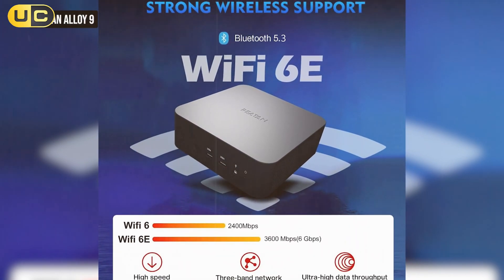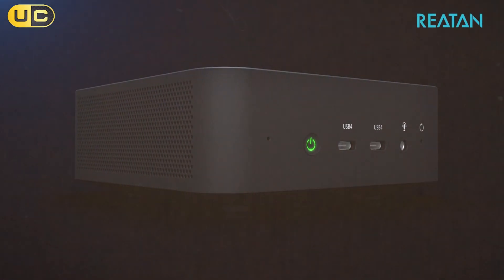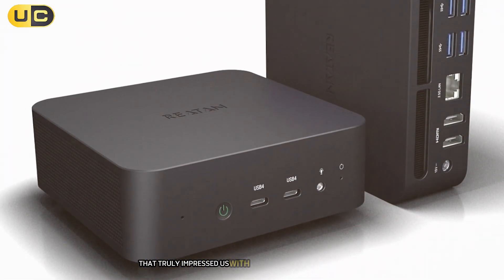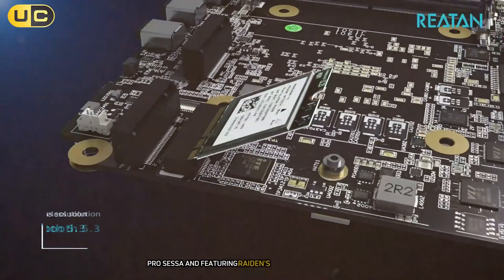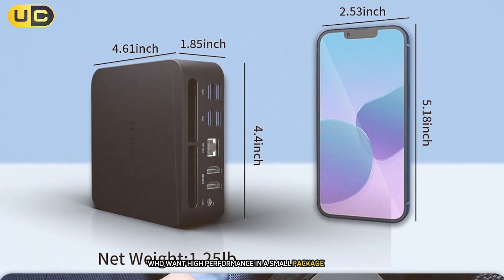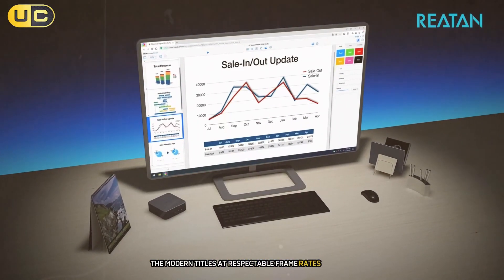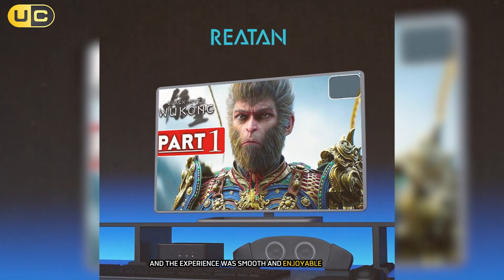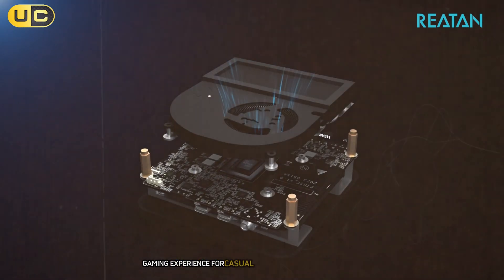Moving up to number 5, we have the Rayton Alloy 9, a mini PC that truly impressed us with its gaming capabilities. Powered by the AMD Ryzen 9 7940HS processor and featuring Radeon 780M graphics, this little powerhouse is designed for those who want high performance in a small package. During our gaming tests, the Alloy 9 surprised us with its ability to handle modern titles at respectable frame rates. We played several popular games at 1080p with medium to high settings, and the experience was smooth and enjoyable. While it's not going to replace a high-end gaming desktop, it's certainly capable of providing a great gaming experience for casual to moderate gamers.